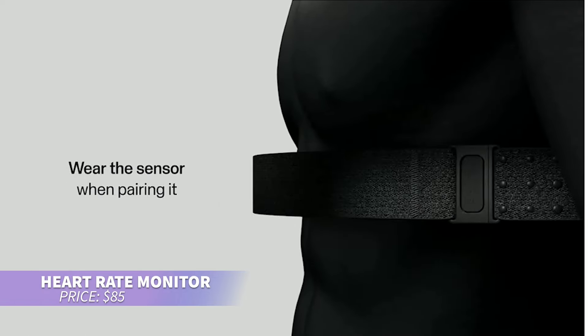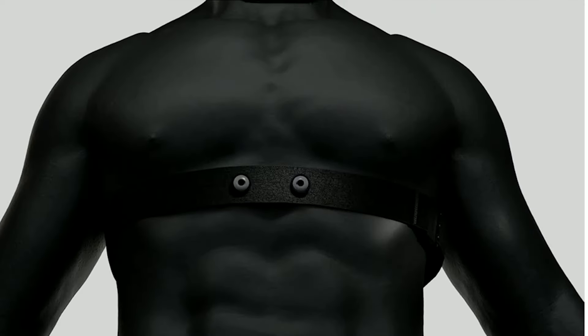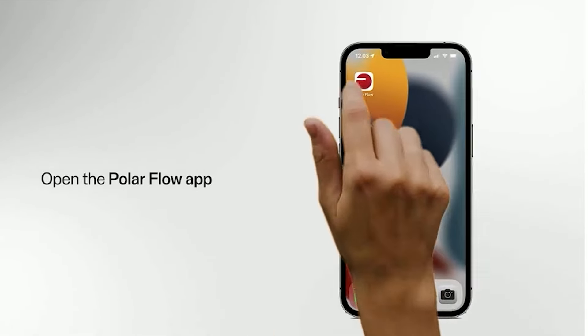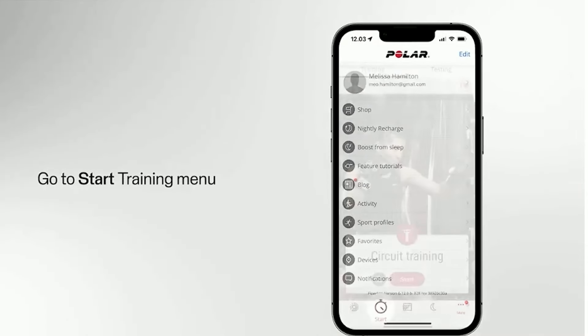This heart rate monitor is perfect for tracking your fitness. Despite its compact size, it keeps track of your heart rate during swimming, cycling, running, and more. It wirelessly pairs with many fitness trackers and apps so you can monitor your progress. The secure, comfortable strap ensures it stays in place during workouts.